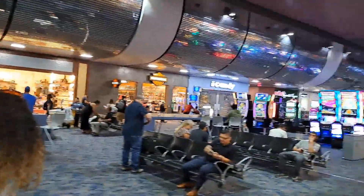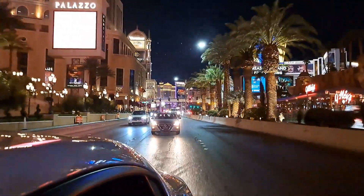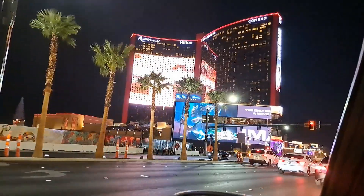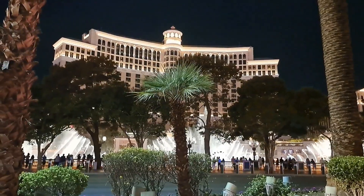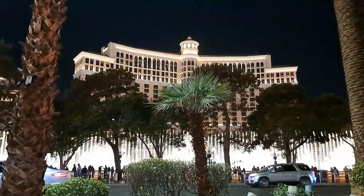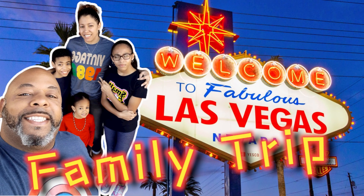Smith and Lolly here. We're on our way to Vegas! Hello everyone, welcome back to our channel, Smith and Lolly. I'm Smith and I'm Lolly and together we're Smith and Lolly.